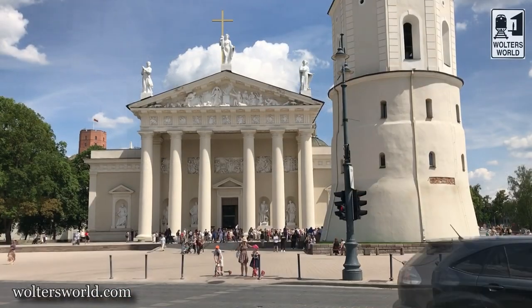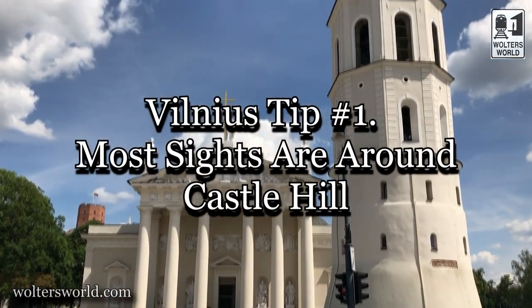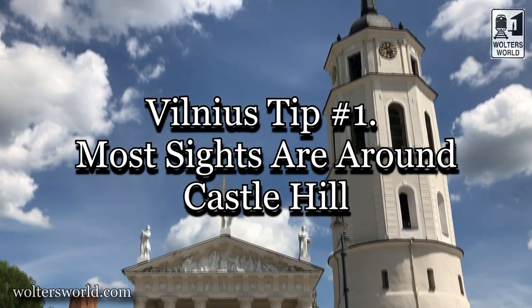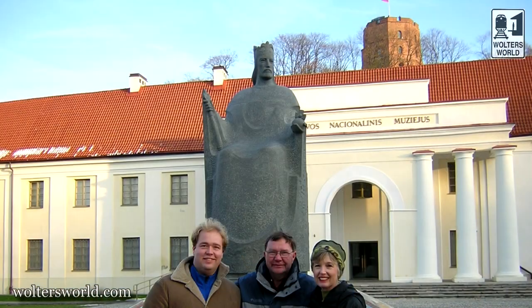The first thing: when you come to Vilnius, the key point for tourists is Cathedral Square and Gediminas Hill, which is actually behind the cathedral. Those are the main sites you want to see as a tourist. The cathedral to check out, and you've got the tower behind me. When you walk around up Gediminas Hill, you'll see this little red tower.